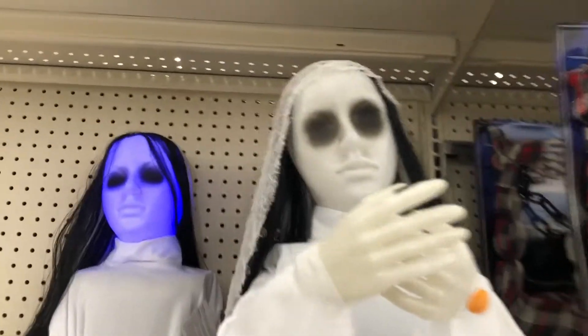I didn't know she had a veil - look, she's actually got a veil!